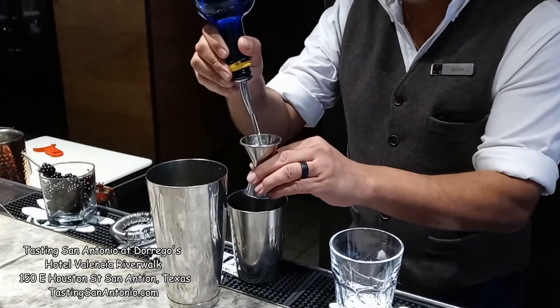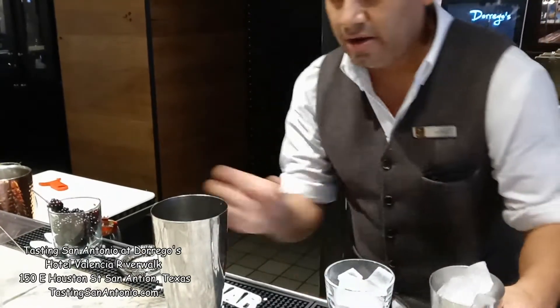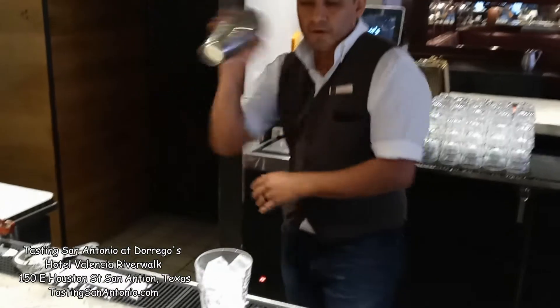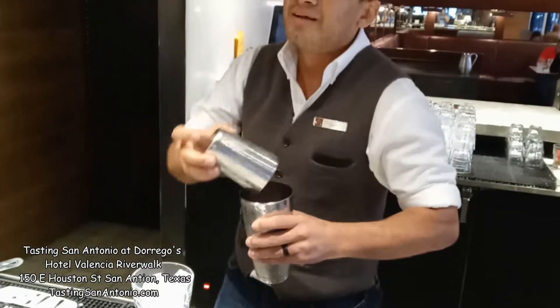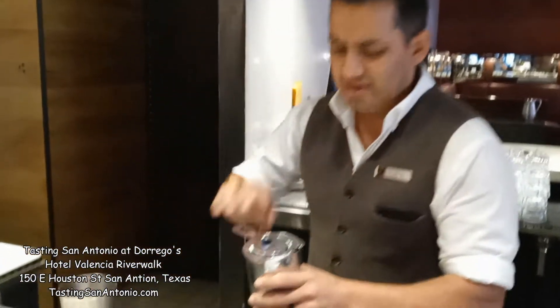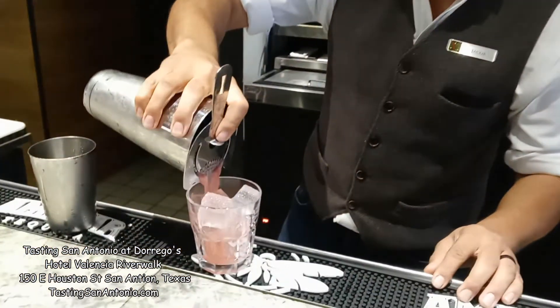Citrus butter. So this looks like also a nice little something to have for brunch. Oh yes. This is a nice night drink.